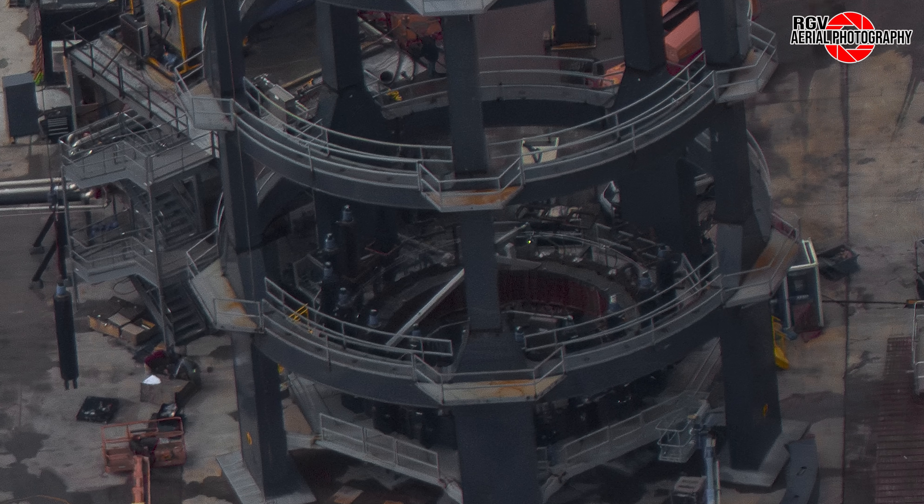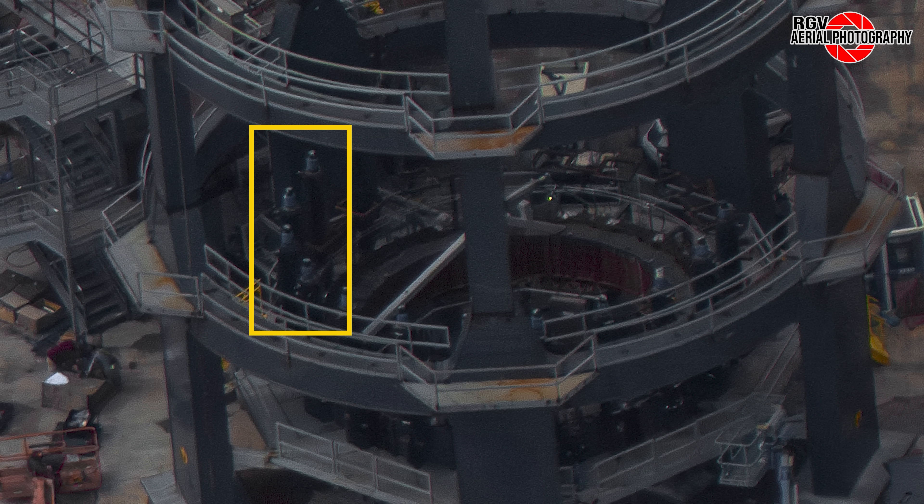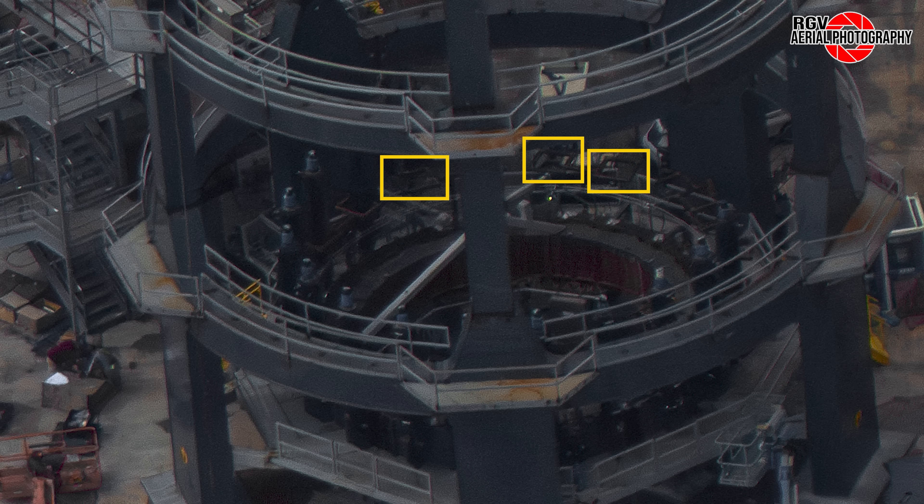At the structural test stand itself, hydraulic rams are being fitted. These simulate the thrust of the Raptor engines during flight. The previously spotted keepers for these rams can be seen in this low-angled image.